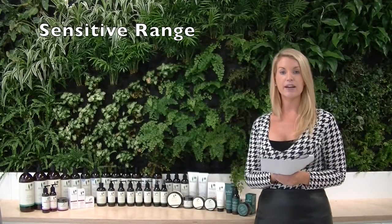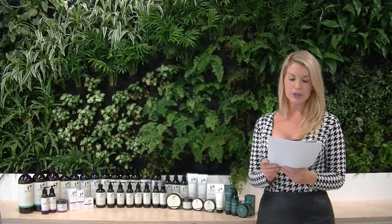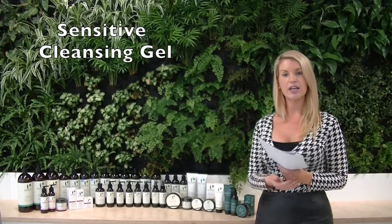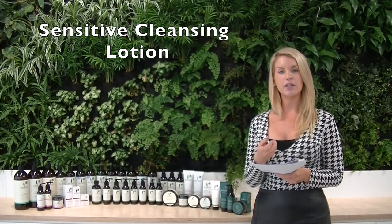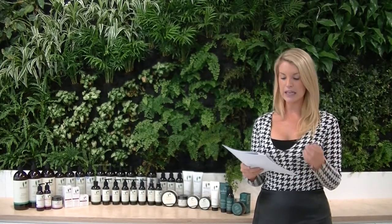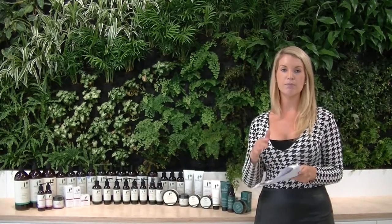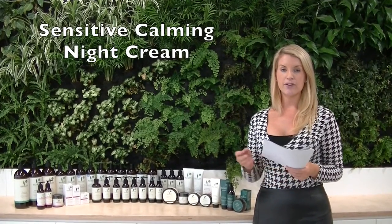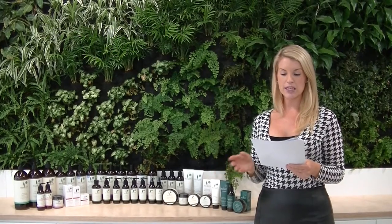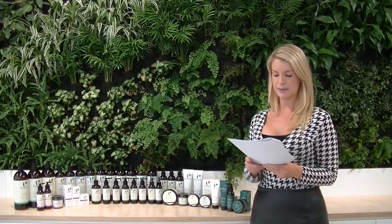Sukin also has a Sensitive range, which doesn't include any essential oils, as essential oils can flare up sensitive skin. This includes the Sensitive Cleansing Gel, the Sensitive Cleansing Lotion for dry and mature skin, the Sensitive Facial Moisturizer for a lightweight option, the Calming Night Cream for a thick rich night-time cream, and a soap-free body wash and body lotion for those with sensitivities on the body as well as the face.